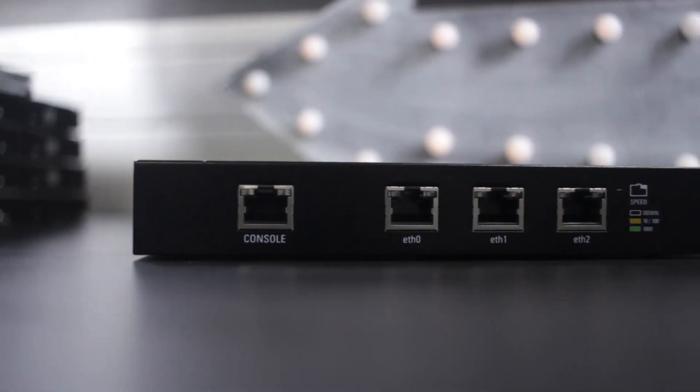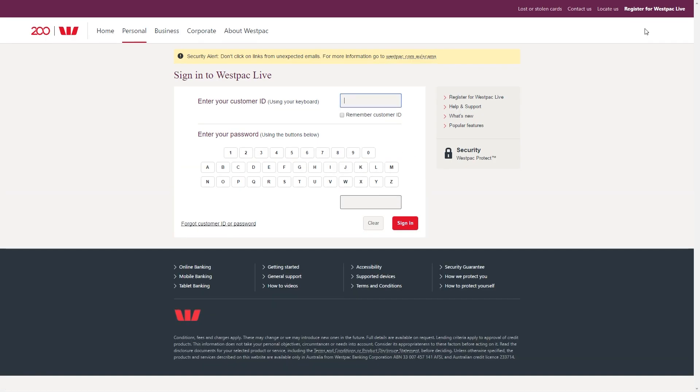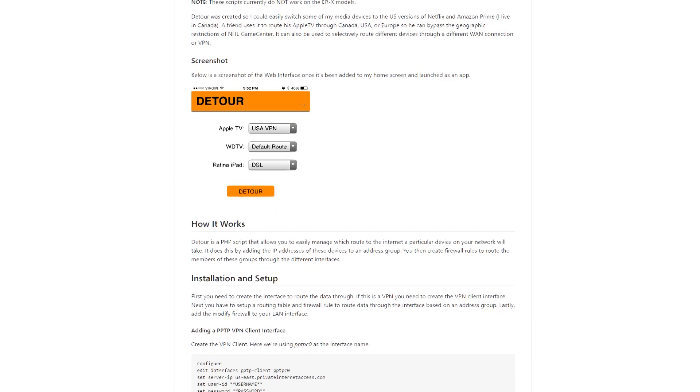John future-proofed his setup by switching to the EdgeRouter Light, which is capable of combining gigabit connections. There are minor issues though: visiting a banking website or forum means broadcasting from two different IP addresses — one from each modem — which can appear suspicious and log you out. The worst-case scenario is being logged out of a website. The fix: a script inside the Ubiquiti EdgeRouter Light that says if a request is coming from a specific website, only use one modem.